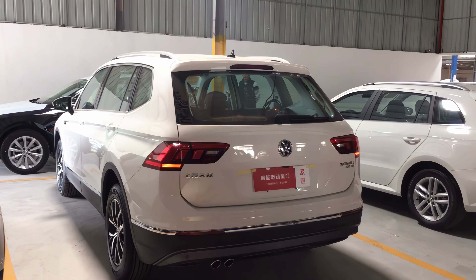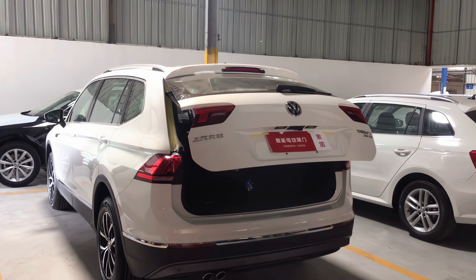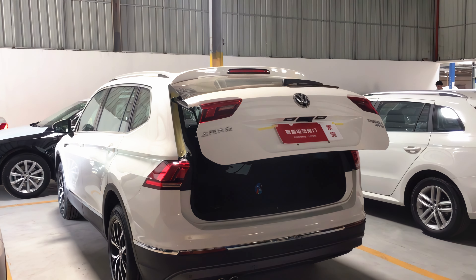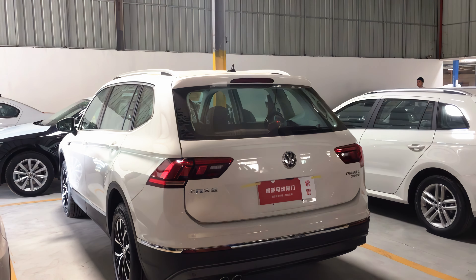For more information about electronic boot openers, easy vehicle access and other vehicle adaptations, speak to one of our experts by web chat, online inquiry or by phone.